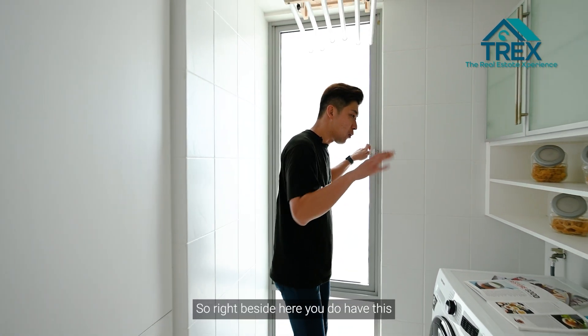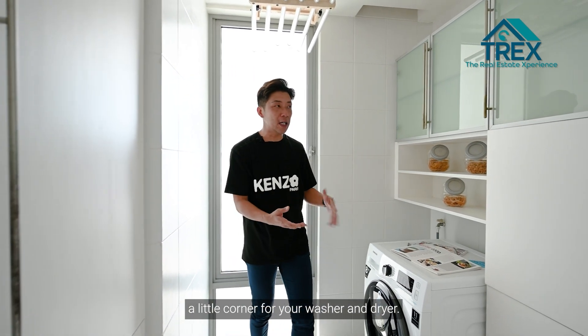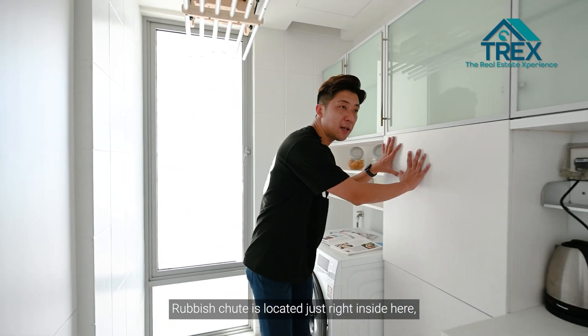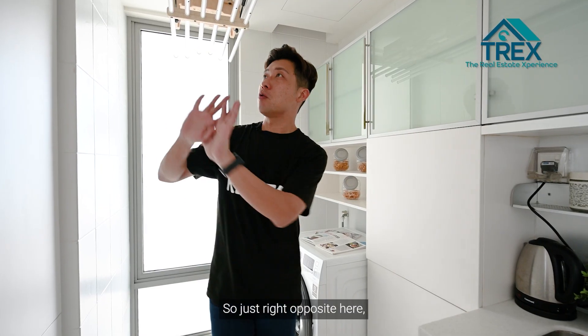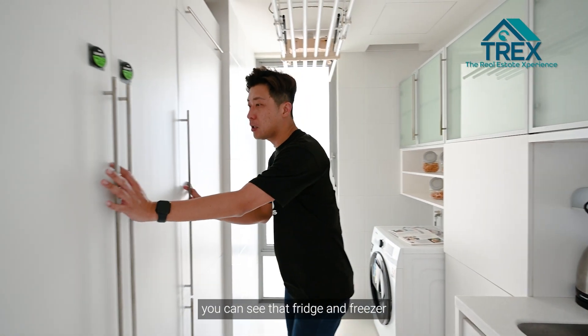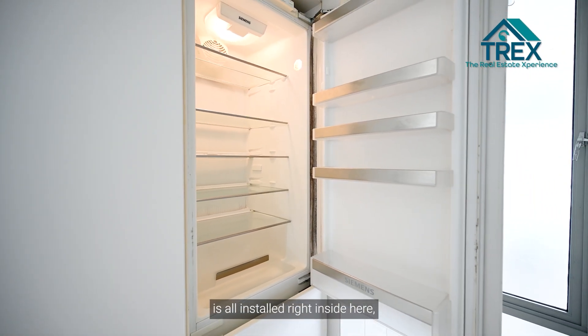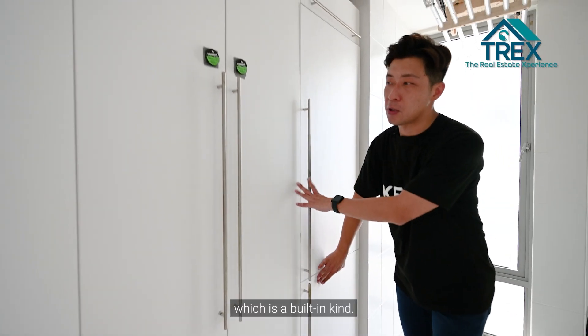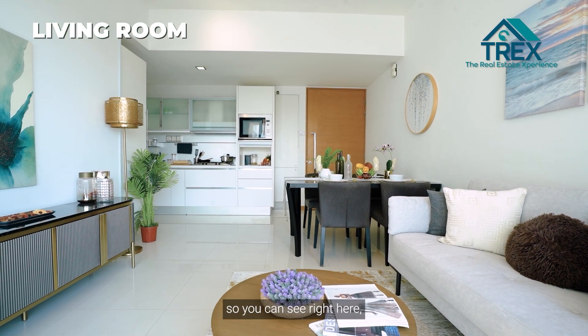Right beside the kitchen there's a little corner for your washer and dryer. The rubbish chute is located just right inside here, so you don't need to go out to dump your rubbish. Right opposite, the fridge and freezer are all installed as built-in units. Moving on to the living hall...